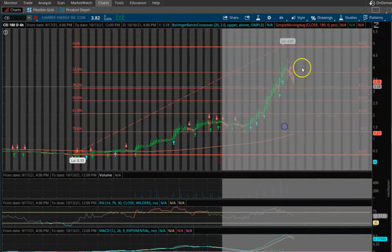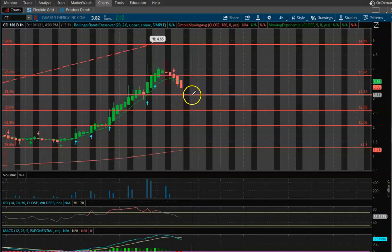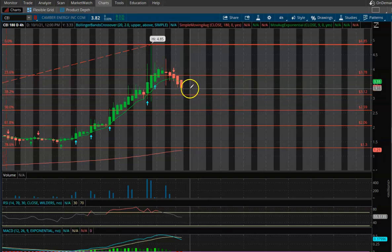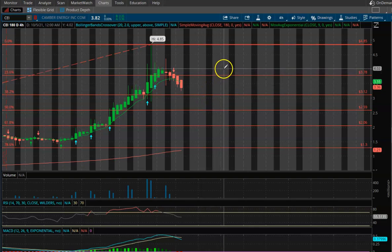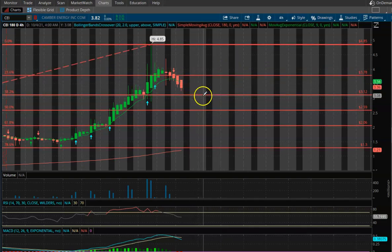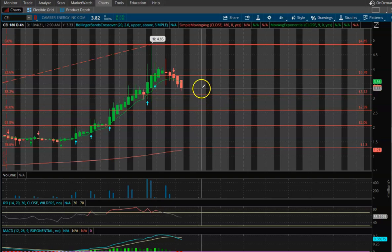The key thing here to watch, in my opinion, is this level of support right here at three dollars and twelve cents. If we do get closer to that $3.12 and bounce off of it, then you could see another strong move back to the upside.